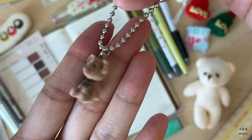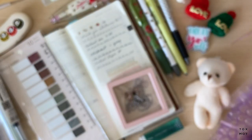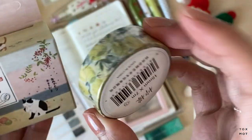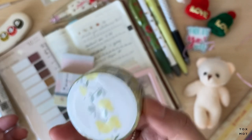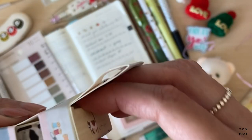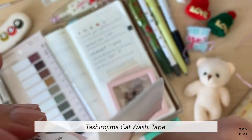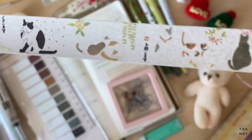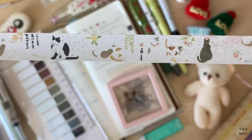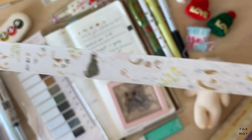I also got two washi tapes. I have a lemon one — lemons are all yellow — and then this one is a cat washi tape. I try not to buy too much washi tape, but they're so cute. There are koi fishes and a cat cleaning itself on the tape.